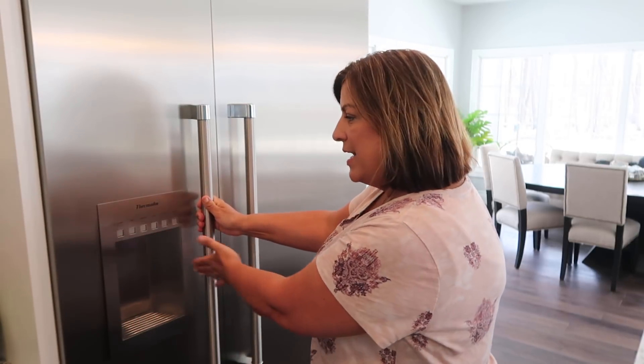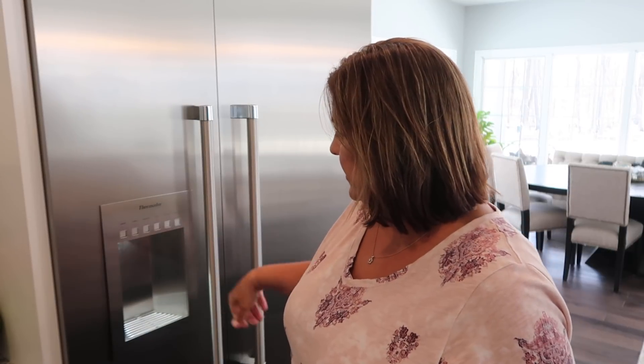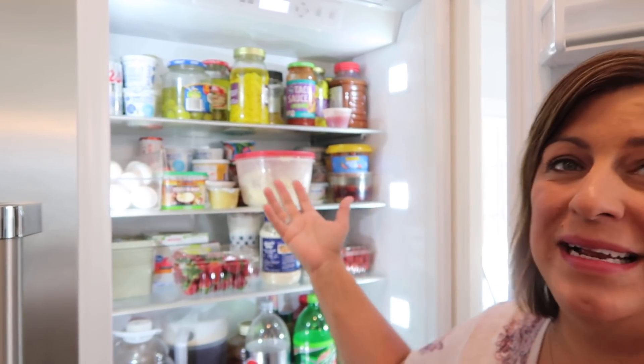This fridge is two separate units. The freezer is on this side with a water and ice dispenser, and it lights up — pretty nifty. The refrigerator is on this side. I thought I would go through and show you a little bit of what we have inside, starting with the refrigerator side first.